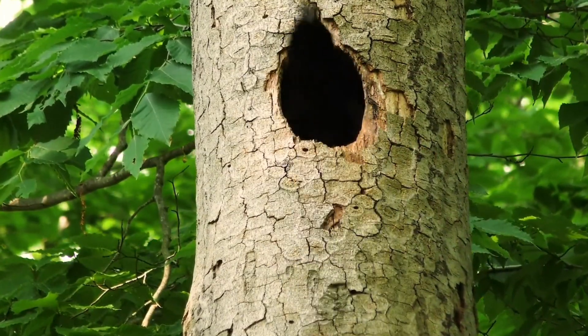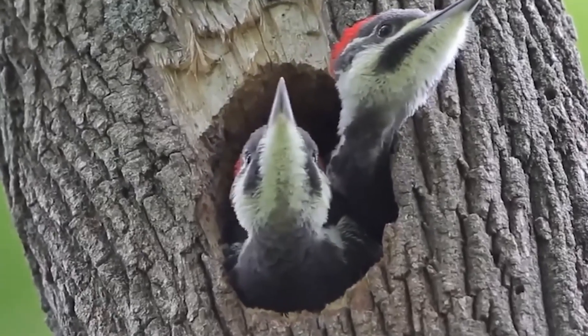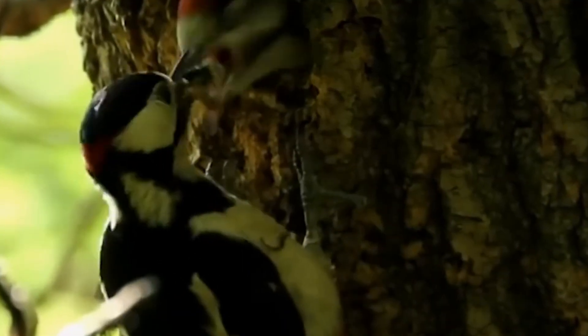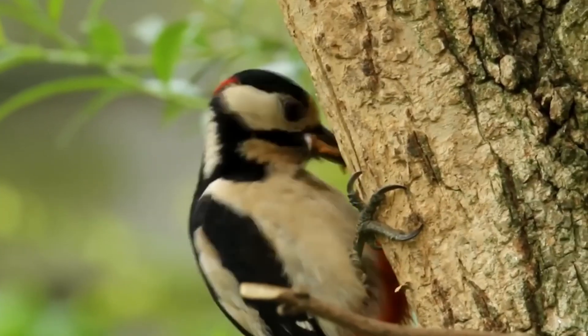Once the nest is no longer in use, it is abandoned, and other cavity-nesting birds may take over. There are about 200 species of woodpeckers worldwide, but they do not live in extreme polar regions, Australia, New Zealand, New Guinea, or Madagascar.